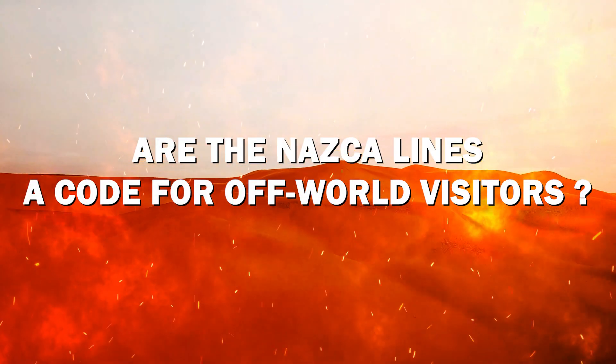Hi guys, welcome back to our channel. In today's video we'll talk about the interesting mystery of: are the Nazca Lines a code for off-world visitors?